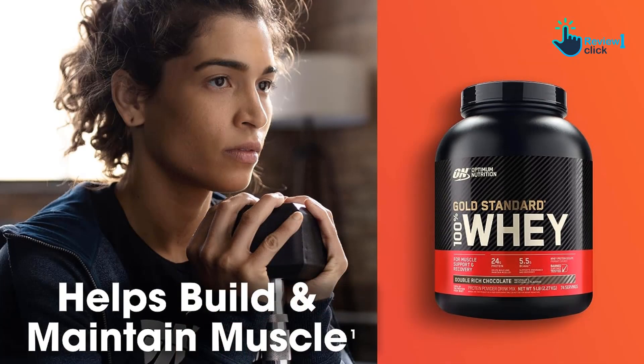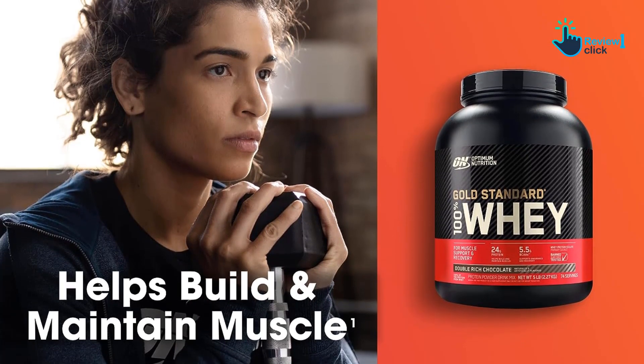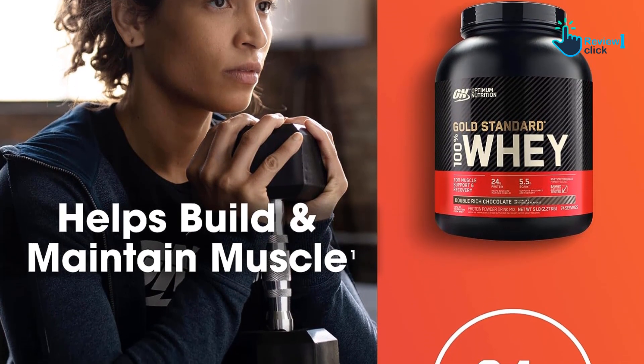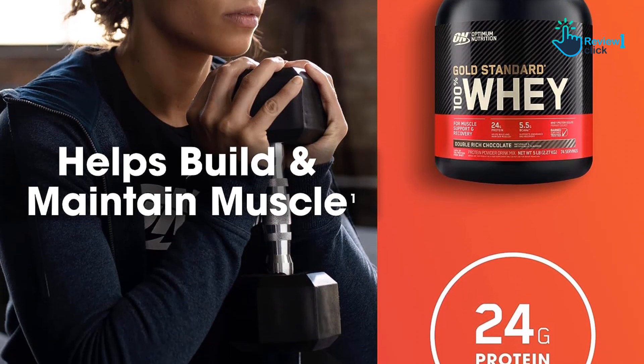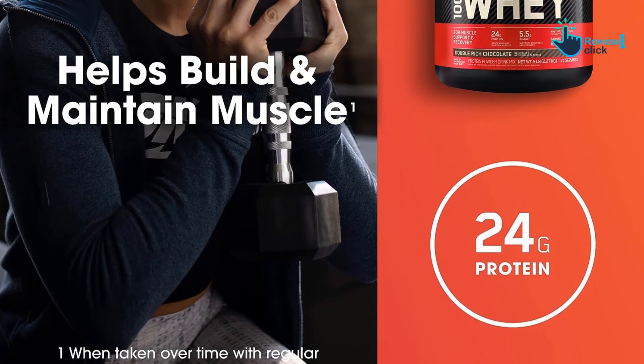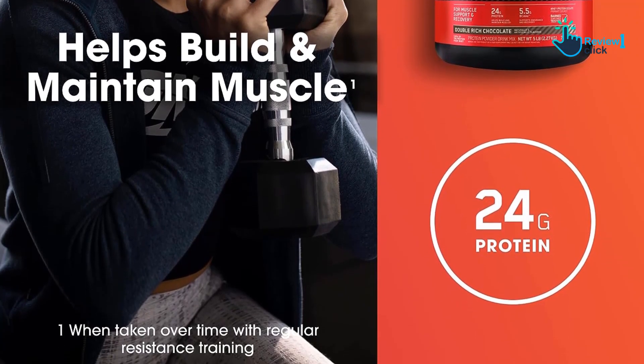Optimum Nutrition Gold Standard is a powder made of 100% whey protein. Gold Standard is a whey blend with whey protein isolate as the main ingredient, along with whey protein concentrate and whey peptides, and 5 grams of BCAAs.